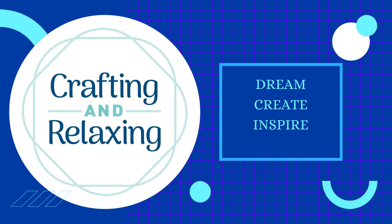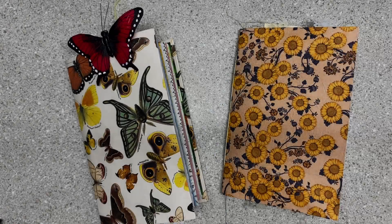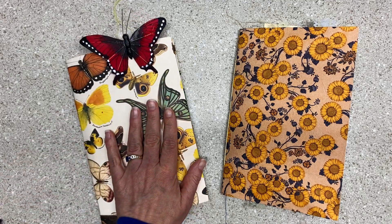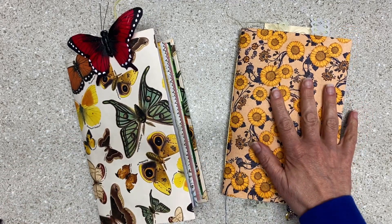Hi friends, this is Sarah from Crafting and Relaxing. Welcome, thank you so much for joining me. I am doing a series of journal flip-throughs. I made seven butterfly-themed journals. This video is journal number three and journal number four.